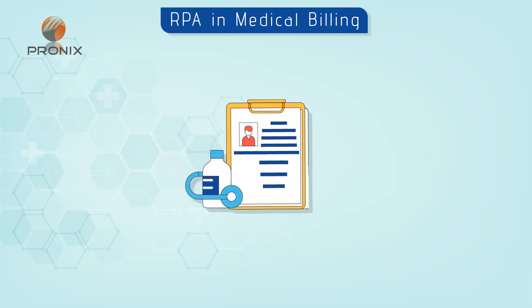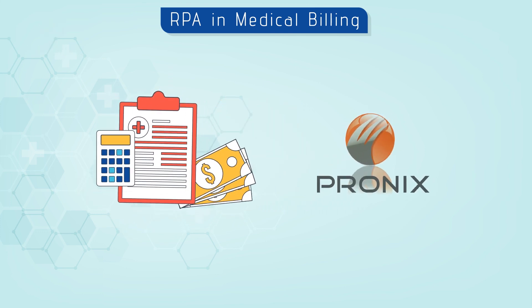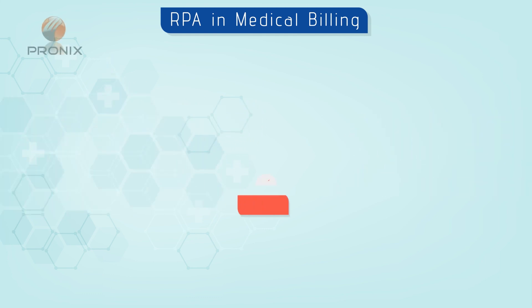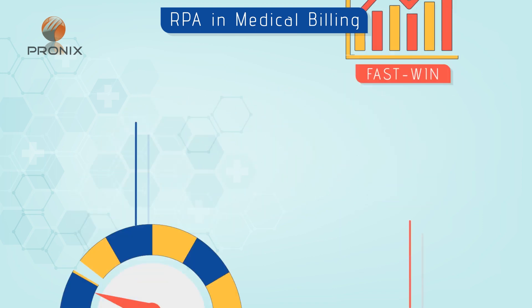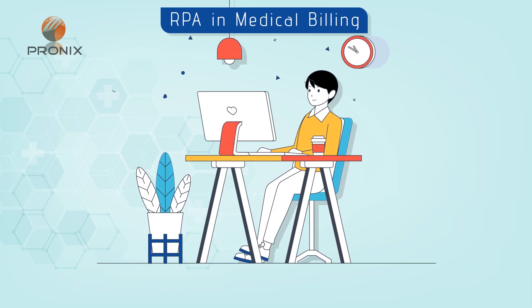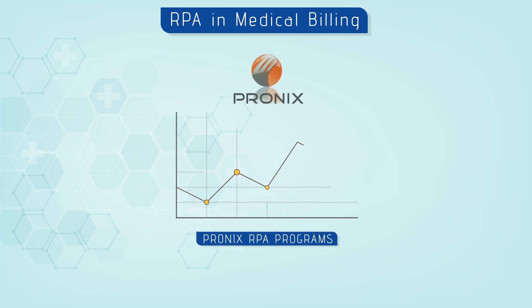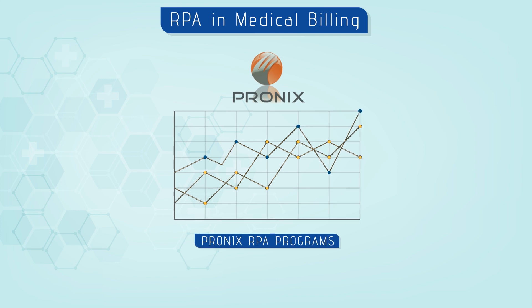Automate medical billing for true ROI and better performance with Pronix. Pronix offers advanced RPA medical billing services. RPA is a low-risk and fast-win business solution. RPA performs data-driven tasks longer and faster than a human employee can, enabling the work to get done in time.